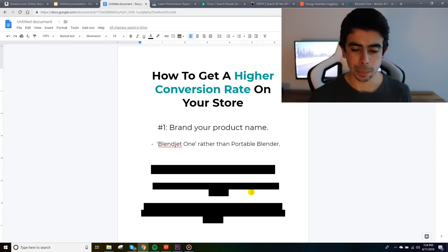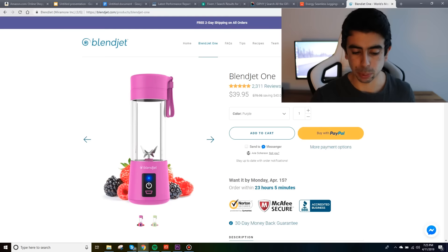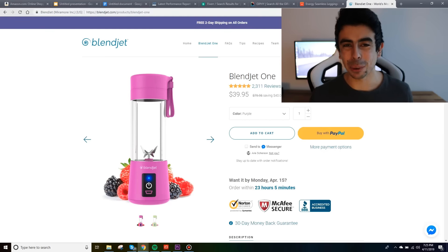Blendjet is actually a one product brand — they only really sell this portable blender. You've seen this product everywhere; it's one of the hottest products of 2018 and going into 2019. They named it the Blendjet 1, their first model. That alone probably makes their product page convert a little better because it's branded with their store name and just branded overall. If you apply this to any of your products, it will look more appealing and make page visitors want to buy more.